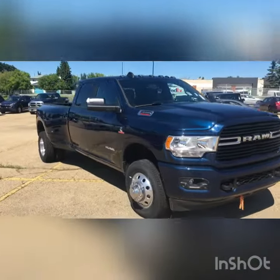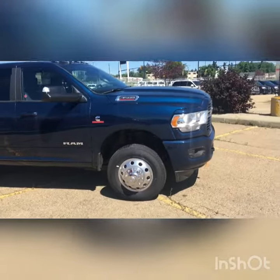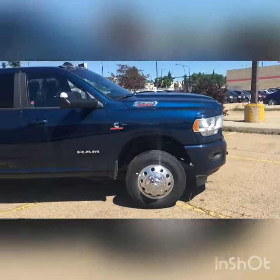Starting right off the bat, you're going to notice this gorgeous Patriot Blue color. It's a sport appearance package, which means that you get the paint-to-match bumpers and handles.